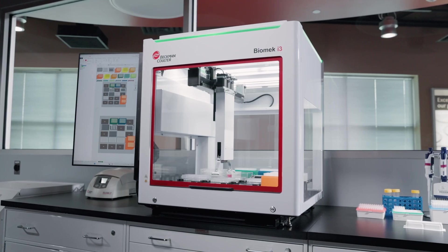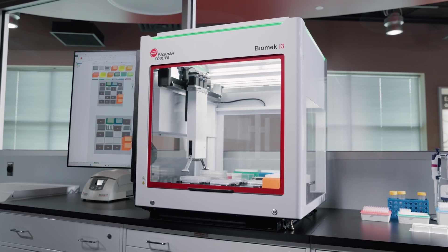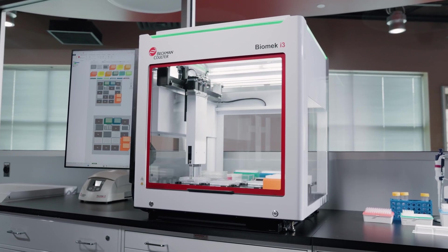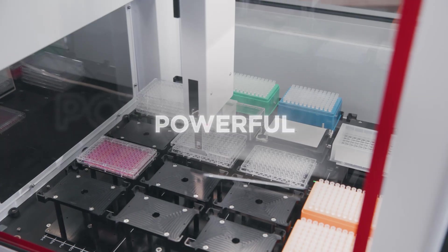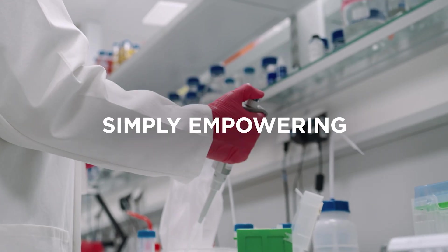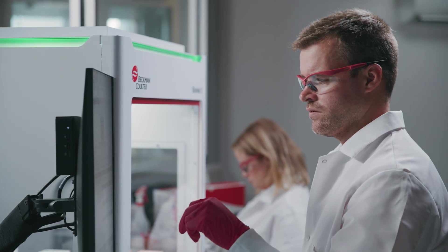So there you have it — the Biomek i3 automated workstation, the newest member of the Biomek i-Series family, bringing you the same trusted performance and expertise, now in a sleek, space-friendly design made for today's labs. Smart. Small. Powerful. Simply empowering: bringing the power of automation within reach of every user with intuitive software and comprehensive support.